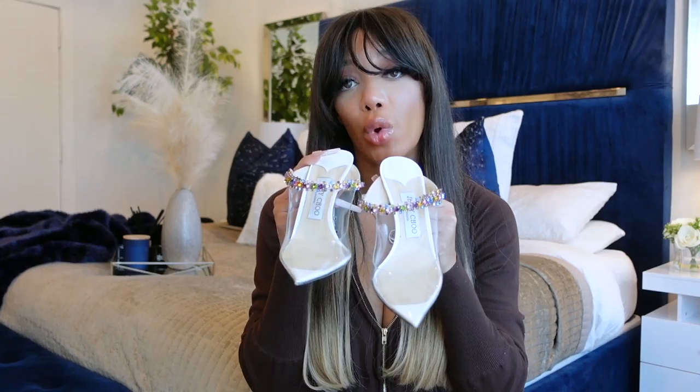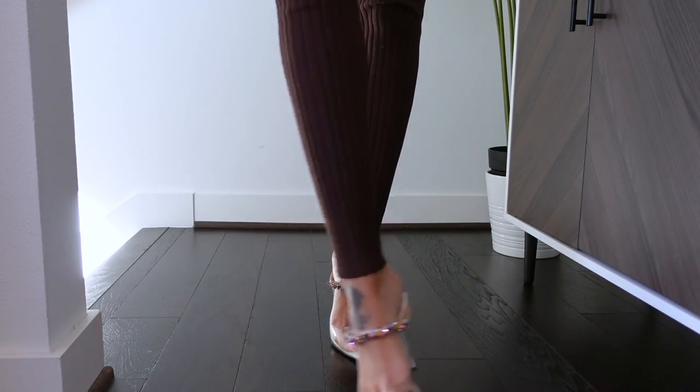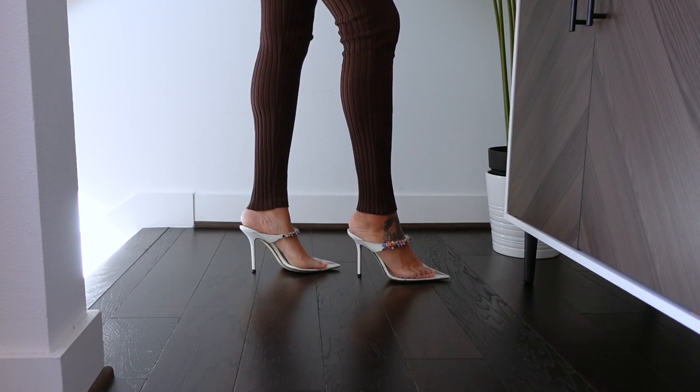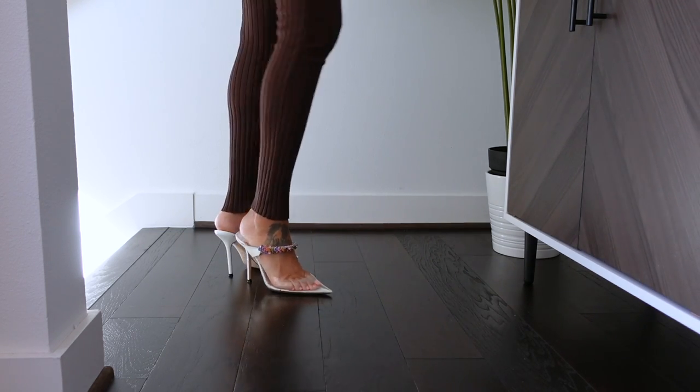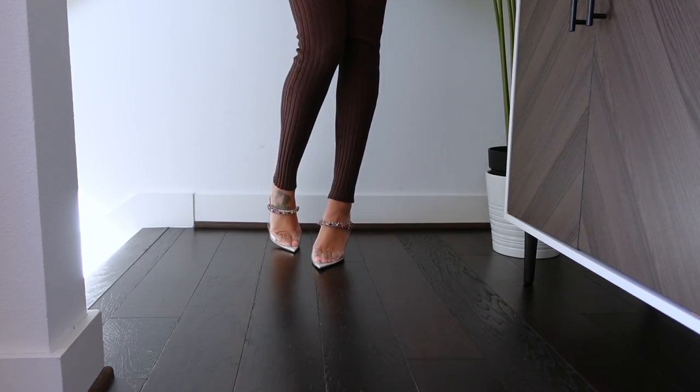I loved these shoes so much that I also got them in white. I got the white ones at Nordstrom's on sale. Because they are white with that clear material, they do get dirty a little bit easier, but they are easier to clean. And I love that the detail in this area comes in a variety of colors — because there are so many different rhinestone colors, you can wear these with pink, green, orange, burgundy, purple, or blue.